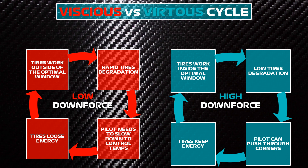On the contrary, with high downforce, the tires work in their best performance window, granting the highest level of grip. This allows the pilot to push hard through the corners and, thus, keep the tires energized.